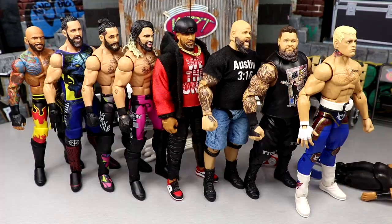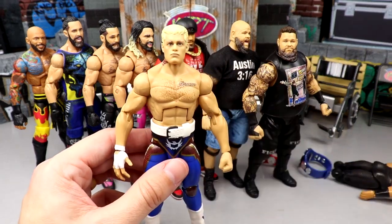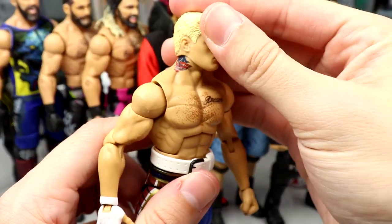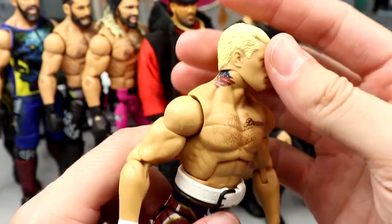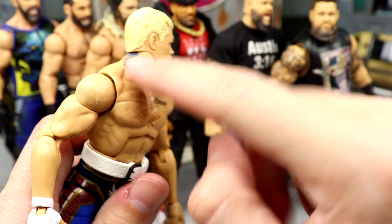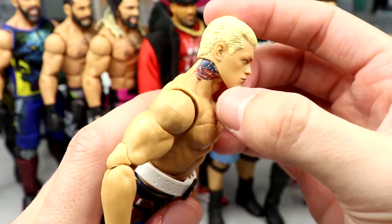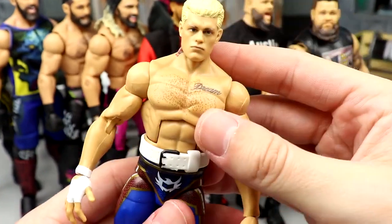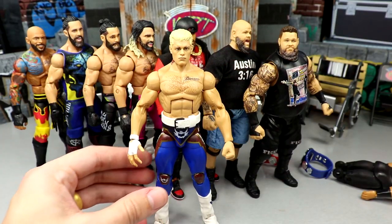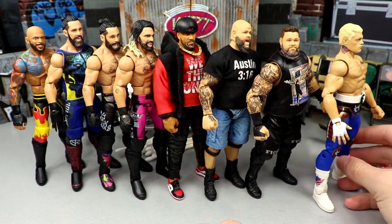Getting into everything we did today on WWE action figure surgery. First, the American Nightmare Cody Rhodes - it's not the absolute cleanest project because the neck does cut off a bit, but when he looks over you don't get that weird thing on the chin. It definitely covers up the crown points a little bit, but it doesn't bother me because when the head is on it's where it's supposed to be. New weight belt and the tattoo removal makes this figure perfection. I can't wait for the ultimate edition.